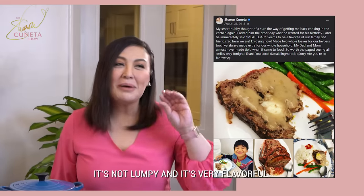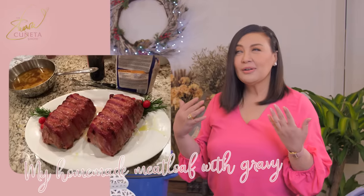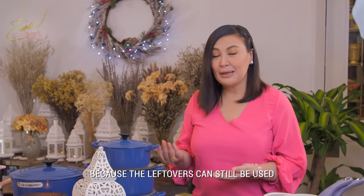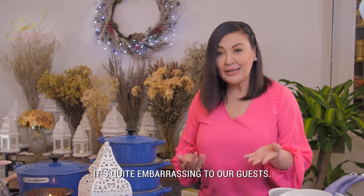It's not lumpy and it's very malasa, and everyone wants extra. Ang laging sinasabi namin ng mami ko noon: mabuti na yung sobra kaysa kulang. Kasi yung sobrang mapapakinabangan — pagkulang, patay. Nakakaawa naman yung ibang guess, nakakahiya, di ba?